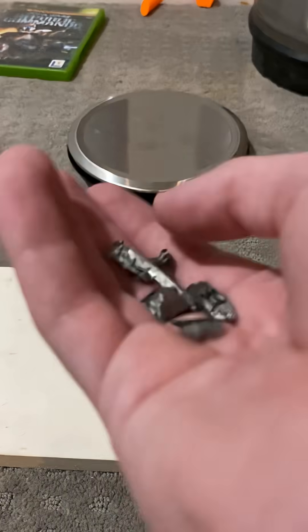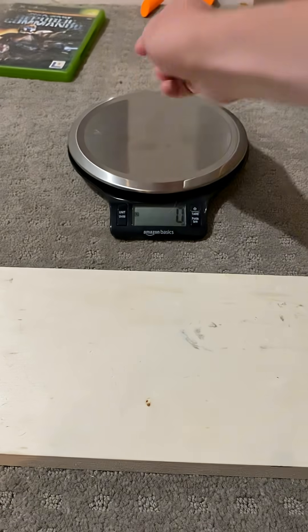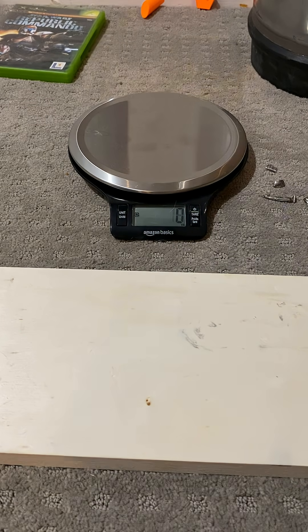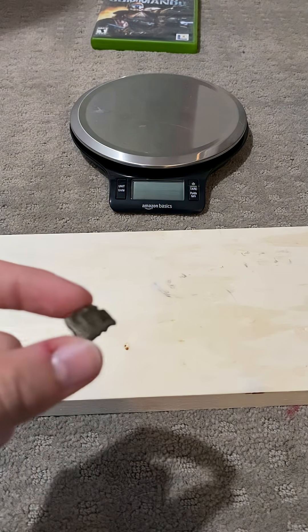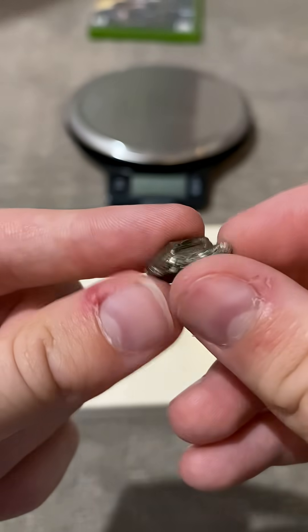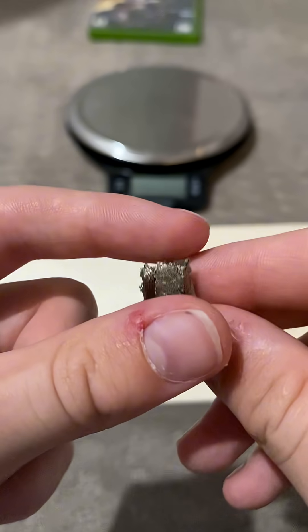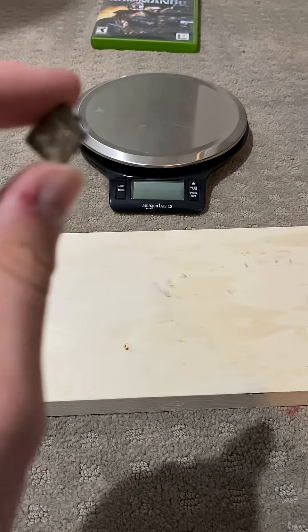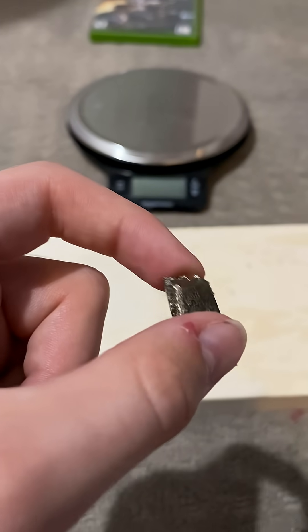This is scandium — just kidding, that's holmium. This is scandium, and it's one of the coolest elements I have. This exotic element is the 21st element, and it is the first transition metal.